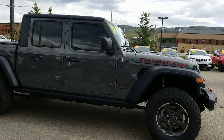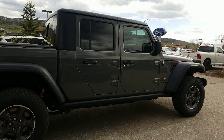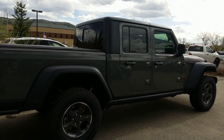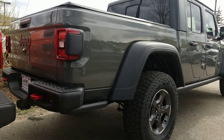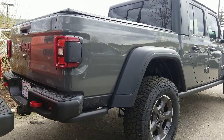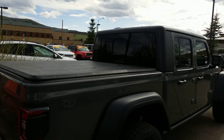This one's a little special because it's the stone gray color, so it looks like a matte finish. It also is the trail rated version, so you'll get your red tow hooks here at the bottom and the back, as well as your towing, and there's also a tonneau cover.